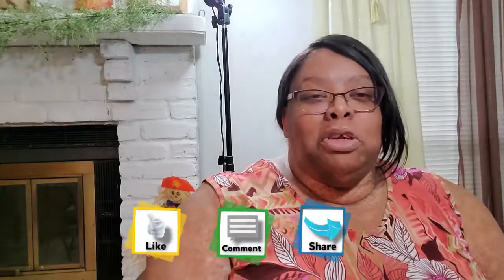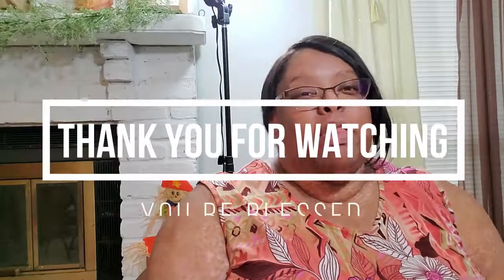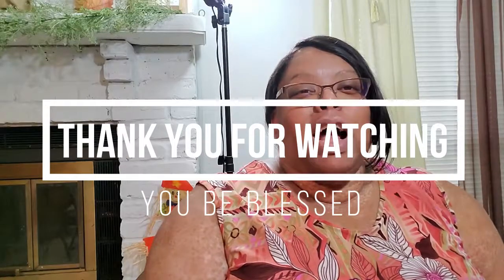If you like my content, you know what to do — give your girl a thumbs up, comment, and share my video. Also follow me on my social media accounts; they should be scrolling at the bottom of the screen and also listed in the box below. And as always, this is Stephanie of Creatively Miss Me saying thank you for watching and you guys be blessed.